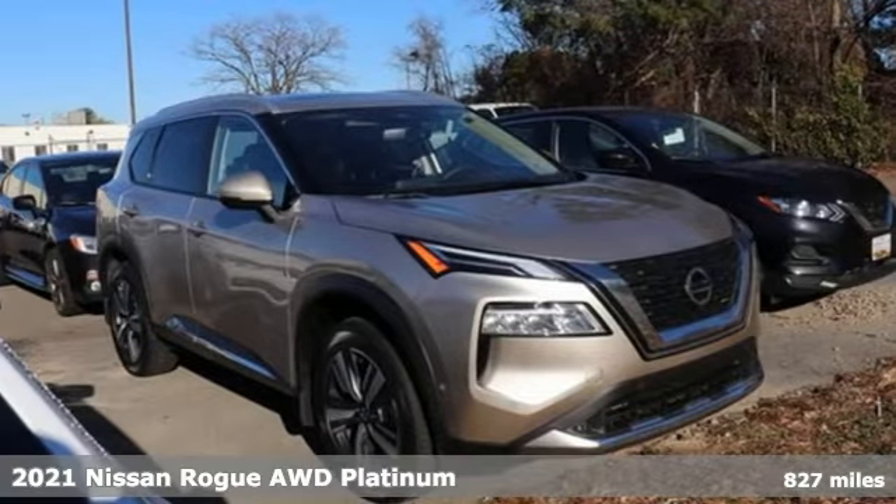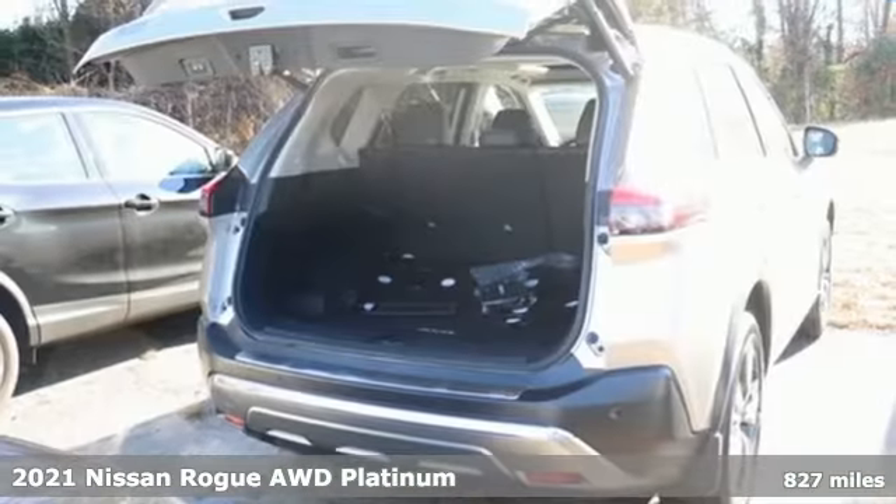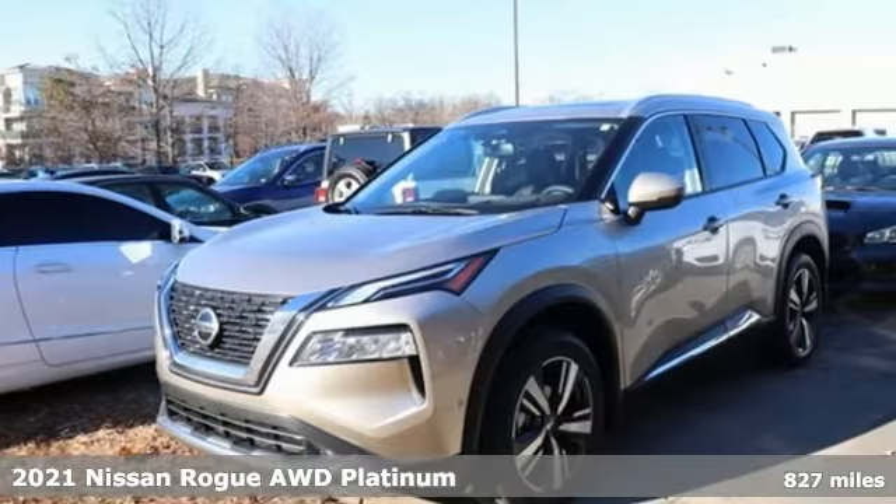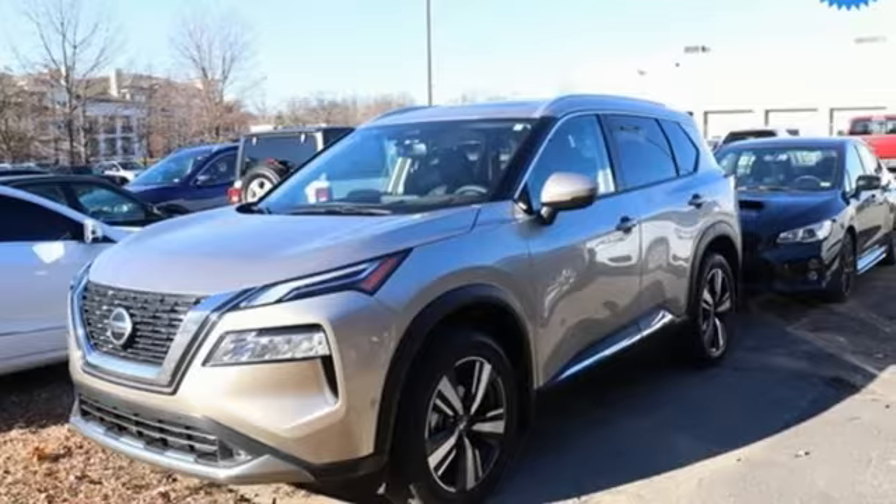It's a 2021 Nissan Rogue. It always meets your needs, and when you need more, this crossover delivers. It comes with the features you need and, better yet, want.